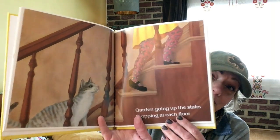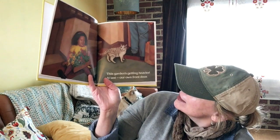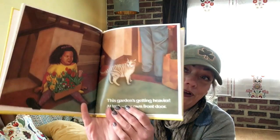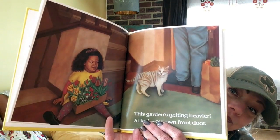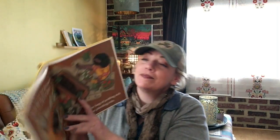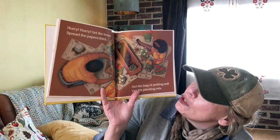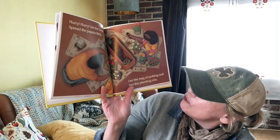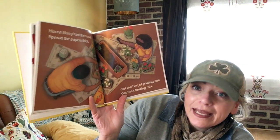Garden going up the stairs, stopping at each floor. This garden is getting heavier! At last, our own front door. Garden going up the stairs — hurry, hurry, get the trowel. Spread the papers thick, get the bag of potting soil, get the planting mix.